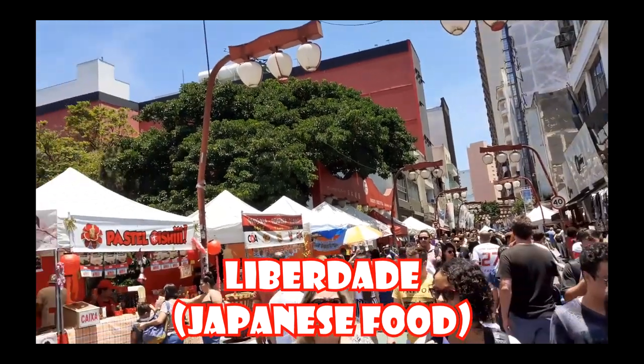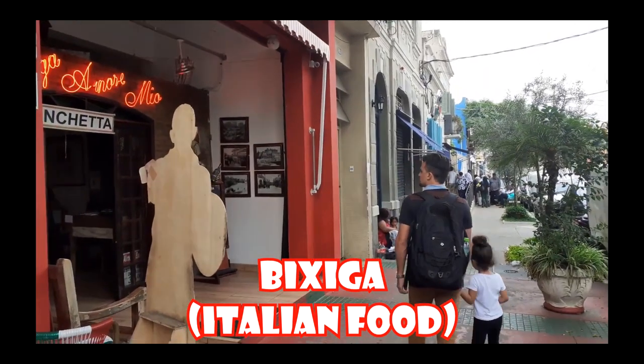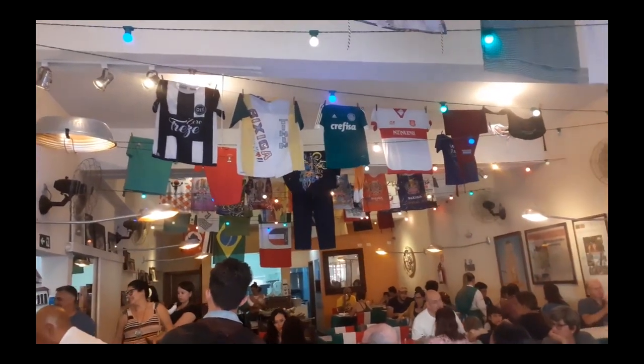Tip number four: places to eat. We have to say that it depends on the kind of ethnic food you want to eat. São Paulo is a melting pot with a lot of immigration to the city. If you want Japanese or Asian food, go to Liberdade — there's also a video right here. For Italian food, go to Bixiga, the neighborhood of Bixiga — a great place with great canteens and Italian restaurants.